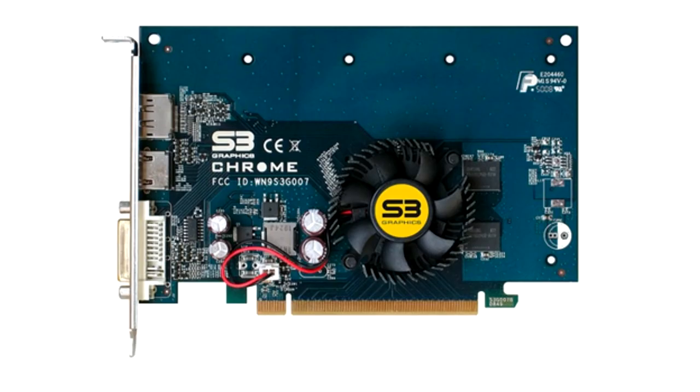S3 Graphics Chrome 540 GTX. Another attempt by S3 to capture the video card market in 2009. Again, the card failed due to endless errors in the drivers.